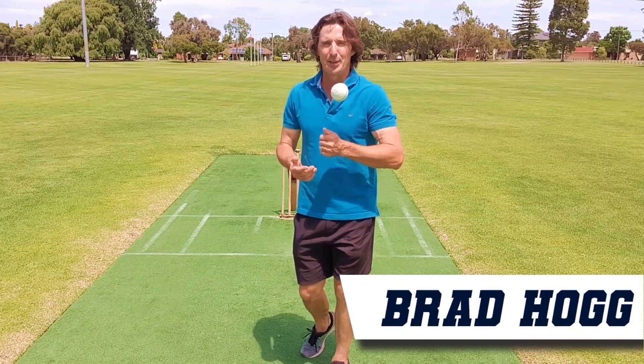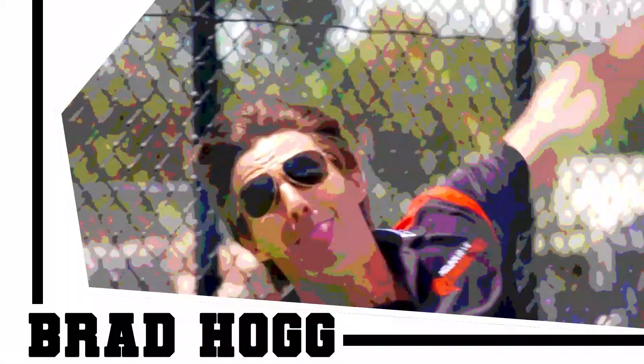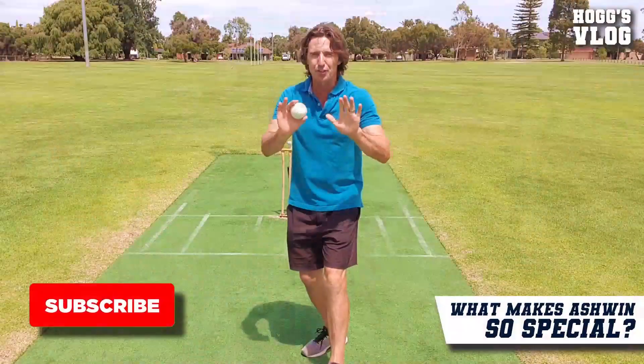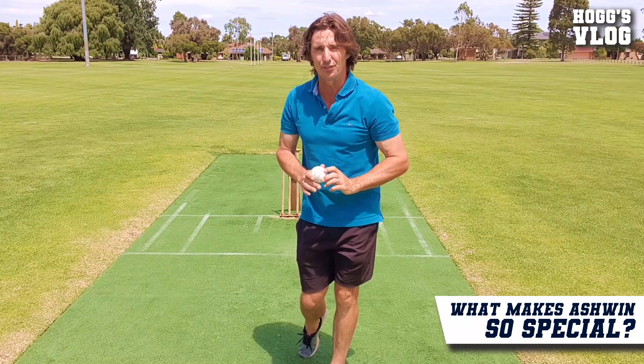What makes Ashwin the most potent test off spinner in today's game? Let's find out on Hog's Vlog. There are five ingredients that make Ashwin the best off spinner in the world of test cricket today.